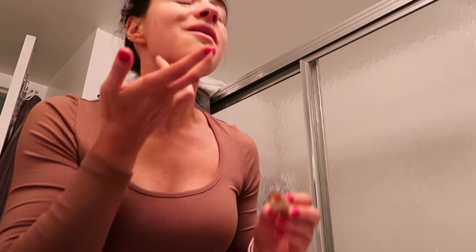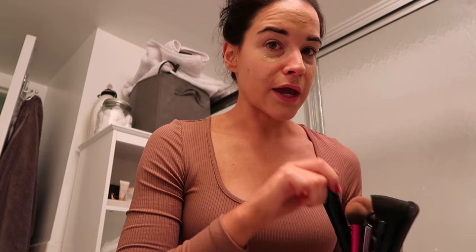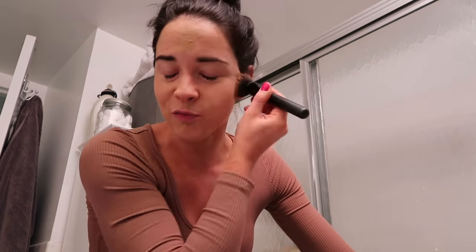I'm literally at the bottom of my IT Cosmetics CC cream — I cut the tube open because I have to use every last drop. Safe to say I'm going to be repurchasing this; I like that it already has SPF in it. There's nothing better than finding exactly what you were looking for at TJ Maxx — it's like a diamond in the rough. That's actually their term too — where I work, we work with TJ Maxx and off-price retailers and they say that.